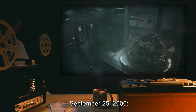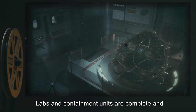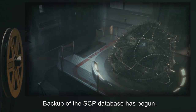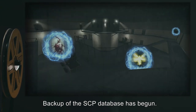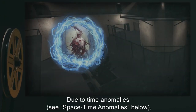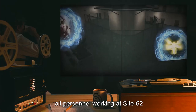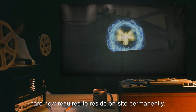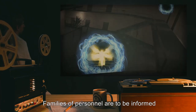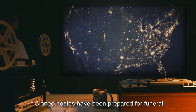September 25th, 2000. Site-62 is operational. Labs and containment units are complete, and can contain the most dangerous specimens. Backup of the SCP database has begun. January 25th, 2001. Due to time anomalies, see space-time anomalies below. All personnel working at Site-62 are now required to reside on-site permanently. Families of personnel are to be informed that loved ones perished in an industrial accident. Cloned bodies have been prepared for funeral.